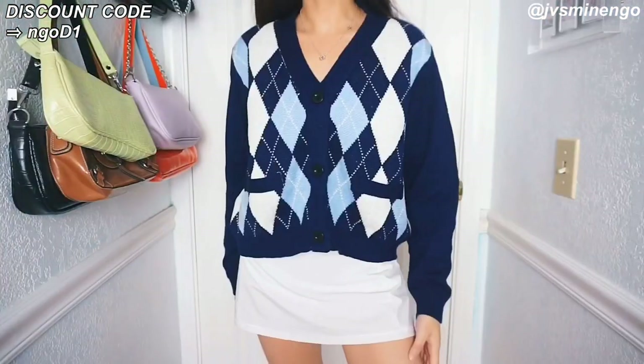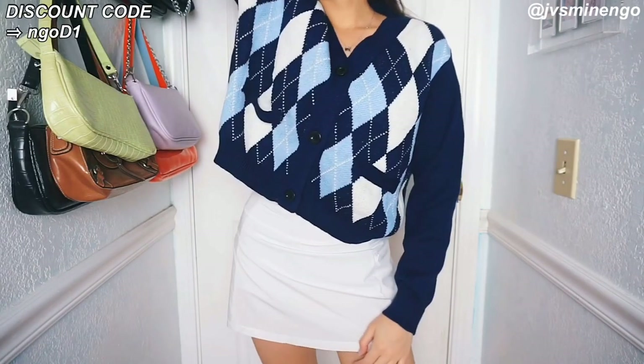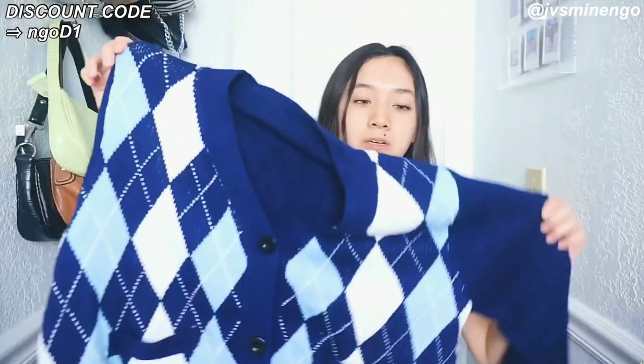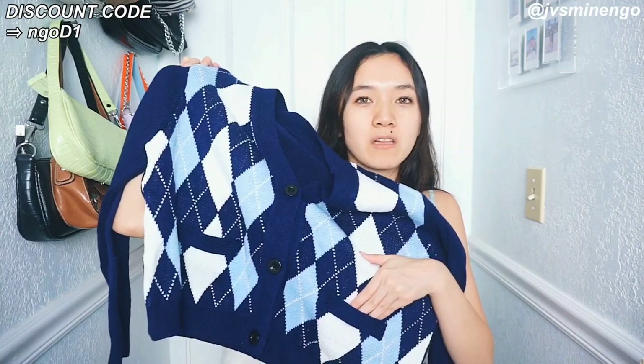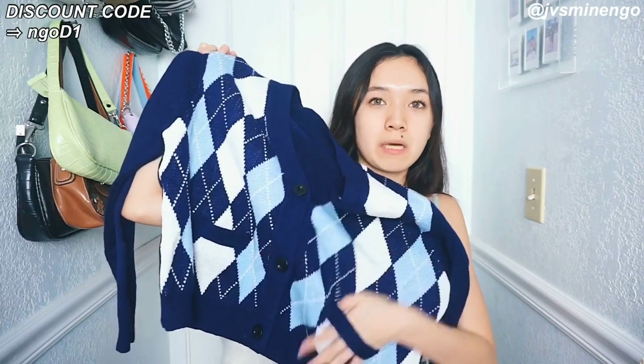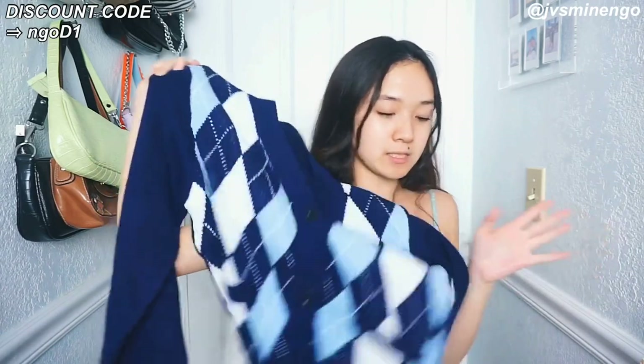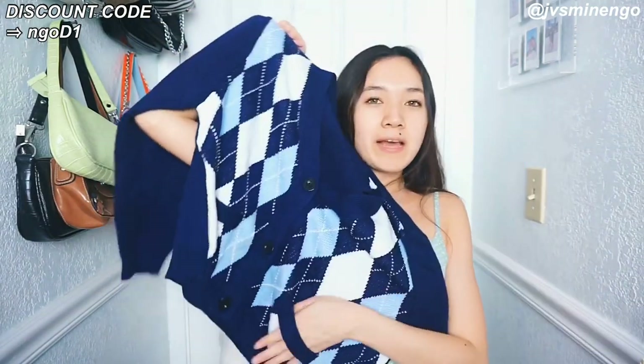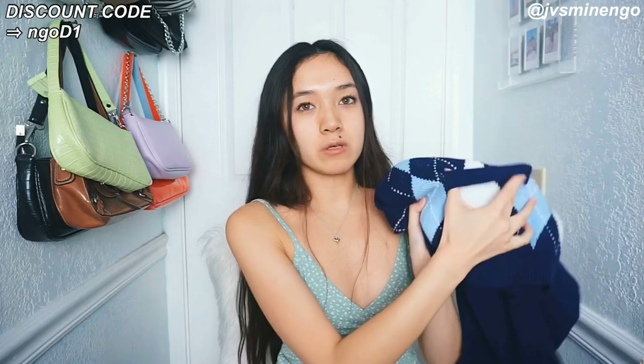The next thing I got is a really cute blue Argyle sweater. I always get Argyle sweaters from Romwe and Shein because I love testing them out — they've been coming out with so many different styles. This one has weird pocket-looking details, but when I got it I realized they're just little strings and not actual pockets. I think that's kind of dumb — I'd rather have them be actual pockets. I might just cut them off because they look funny. The fact that it's just string bothers me, so this might not be my favorite.